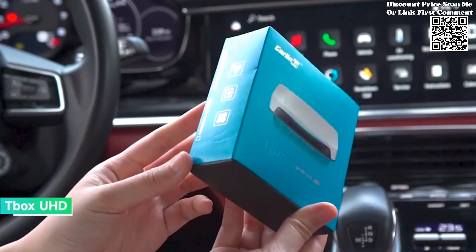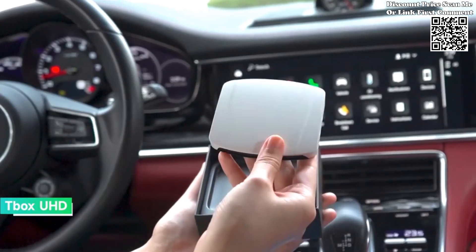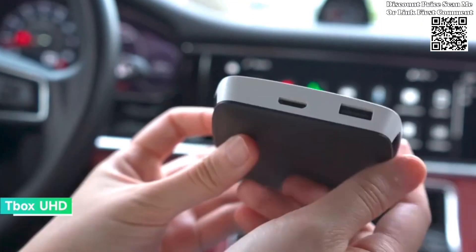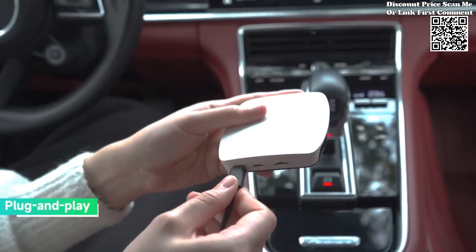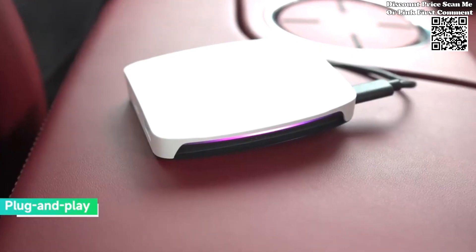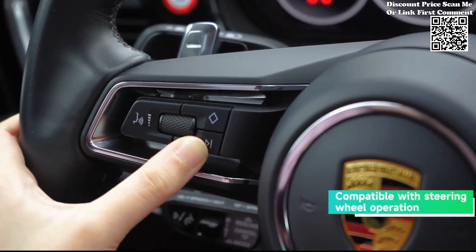Exclusive to cars equipped with factory-installed CarPlay or Android Auto, the Carlin Kid iBox Android 4G seamlessly integrates with your vehicle's multimedia center, preserving its original functionality and controls. With support for both CarPlay and Android Auto, you can enjoy a familiar user interface tailored to your preferences, ensuring a seamless transition from your smartphone to your car's display.